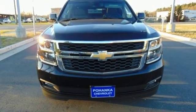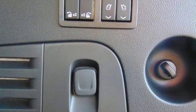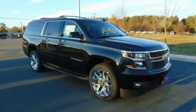Active grille shutters, electronic shift on the fly, and automatic transmission. Performance, value, durability — Chevy.